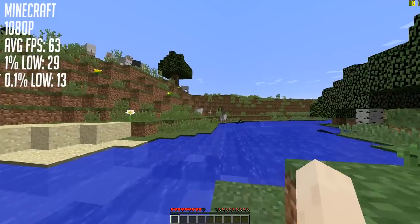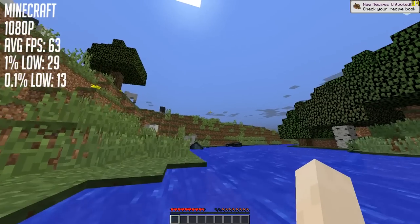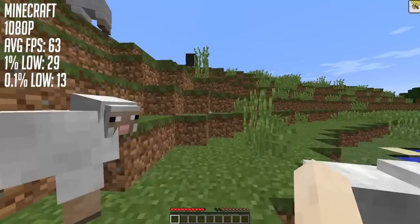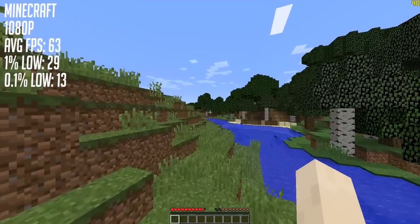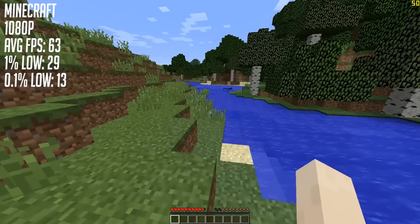Minecraft also ran, but the stutter was more noticeable here, and even though the game reported frame rates of over 100, at no point did it actually feel like that. We saw drops into the low 20s on some occasions, even with minimum settings and 8 render chunks distance.